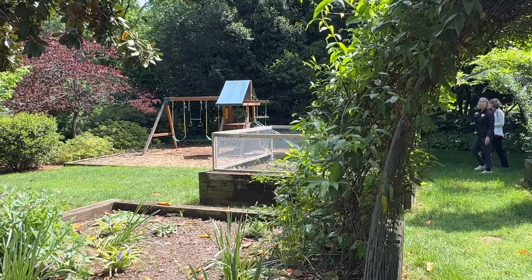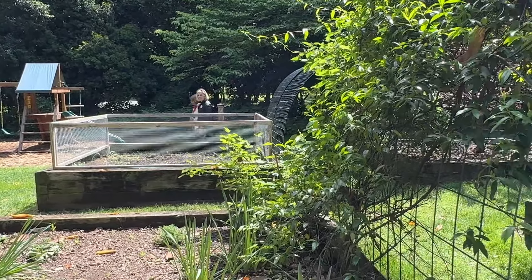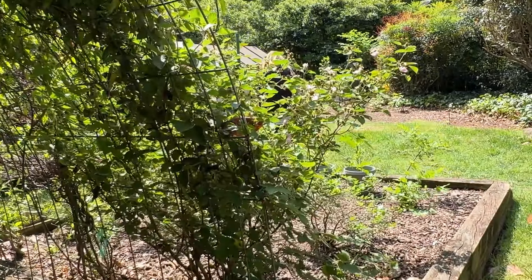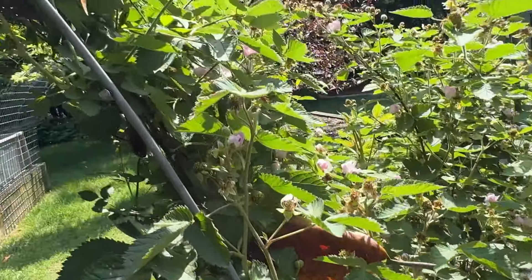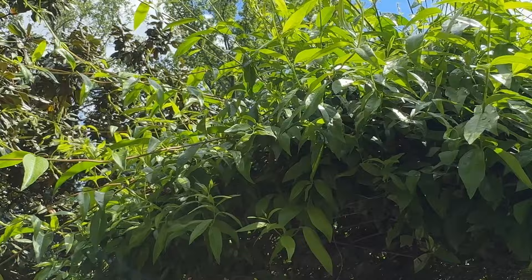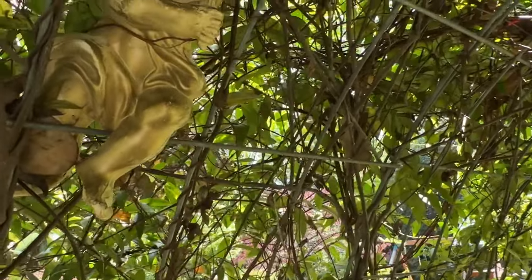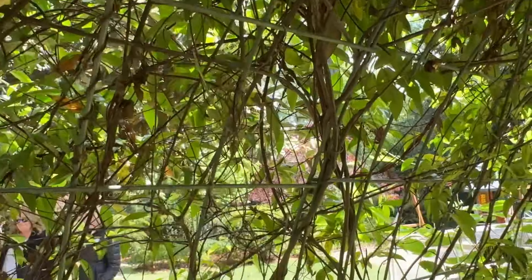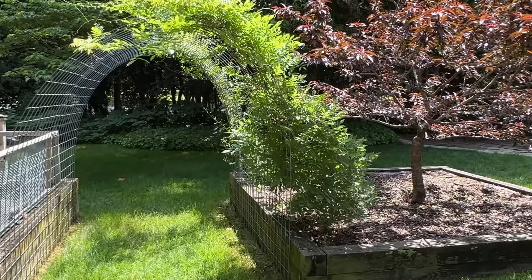Textile wealth drove improved banking, and for those of us who have been in Charlotte any length of time, we know that banking is what put us on the map to become the metropolis we are. Mr. Duke's electrifying of the Piedmont transformed it economically — and that's why this house matters. It's nice that it's pretty, but you have to have a reason to be preserved. What happened here, what Mr. Duke did in this house while he lived here, is why we preserve it today — to preserve that legacy.